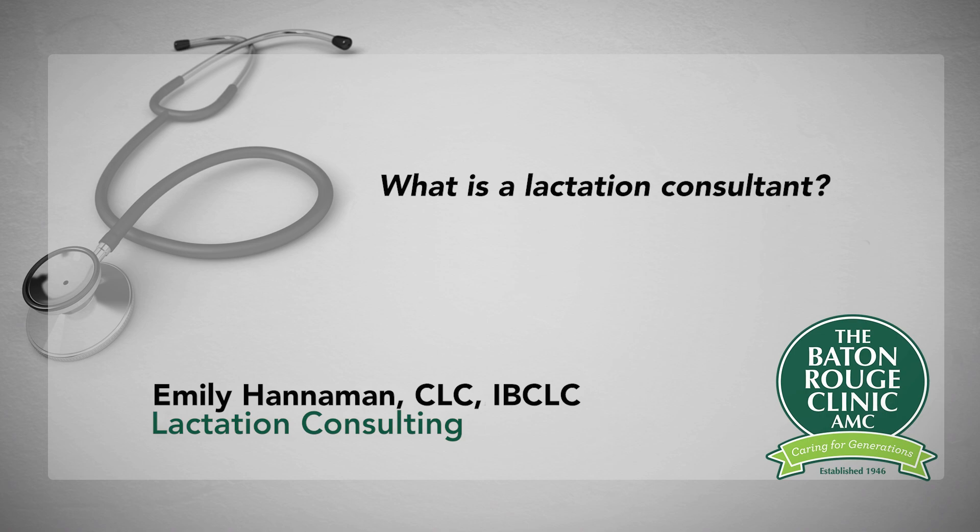My job is to support any mom with her feeding plan. I mostly work with breastfeeding moms. Any new mom and baby that come in see the pediatrician normally on the second day of life, and then onward if they have any breastfeeding questions, pumping questions, or if they're having trouble, the pediatrician can refer them to me. They make an appointment and come see me and we get it going from there.